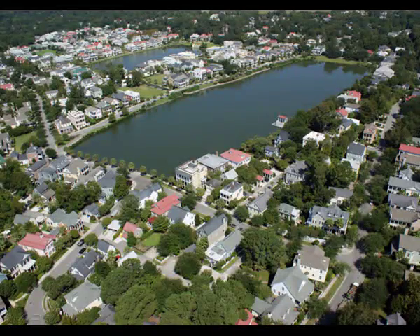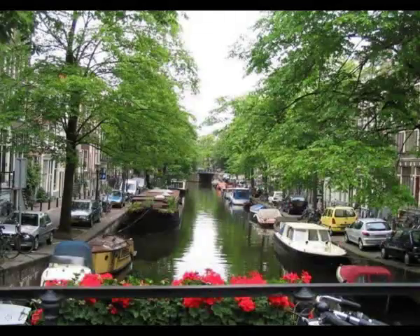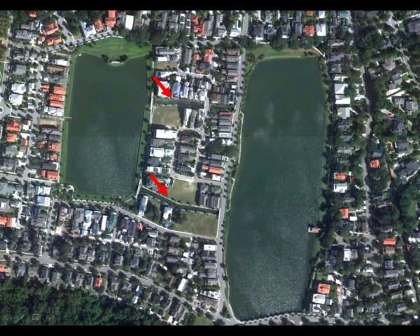I'd recommend two marinas, one about 10 acres and the other about 5 acres, roughly the size of East Lake and West Lake in I'On. The marina basins could be connected with canals of the type made famous in Venice, Italy, Amsterdam in Holland, and Bruges in Belgium. As with Amsterdam and Bruges, the locks would keep the water at a constant level. They aren't difficult or costly to build — we built two of them between the lakes in I'On. In fact, we still have a few lots remaining on the canals. And canals don't have to be limited to just residential use.